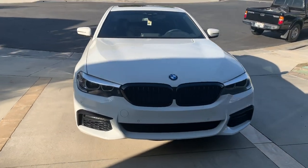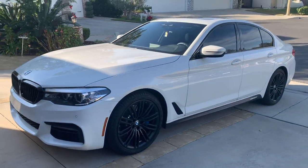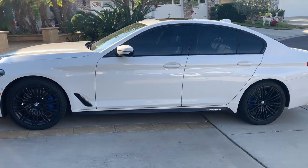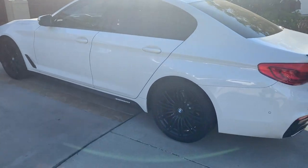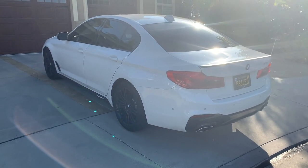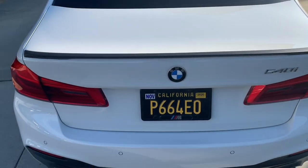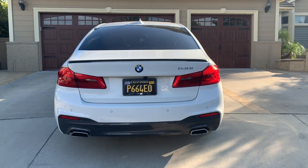Let me know in the comments down below if there's anything else that should be done to this car. I'm just going to walk around — let me know what you all think. It looks so nice in the sun. And don't forget, if you guys missed it, I did grab the spoiler off the BMW OEM website, so go down below and check out that video as well.